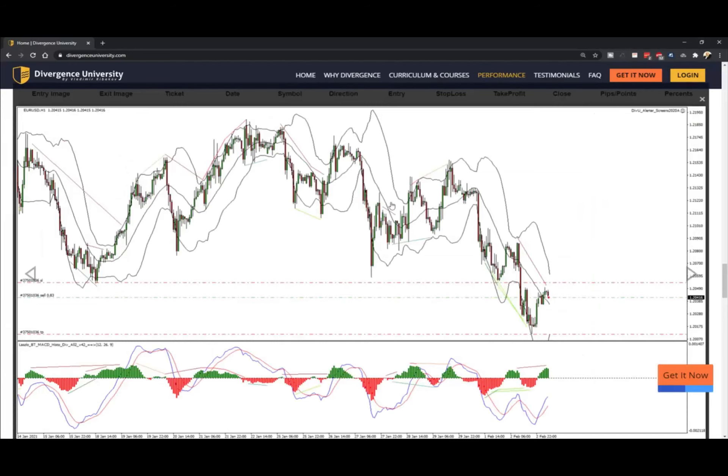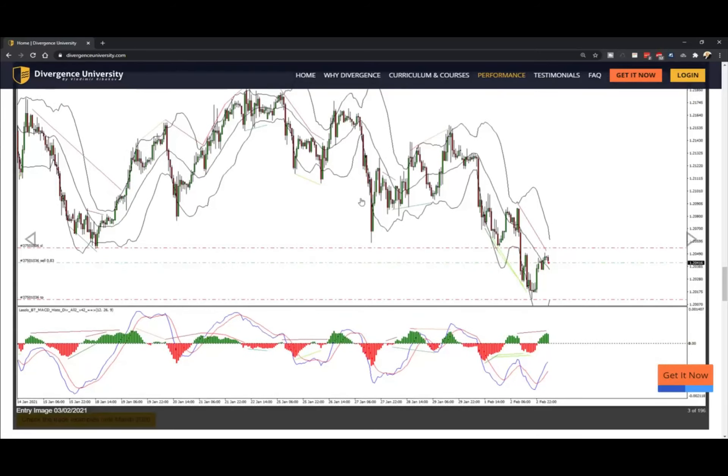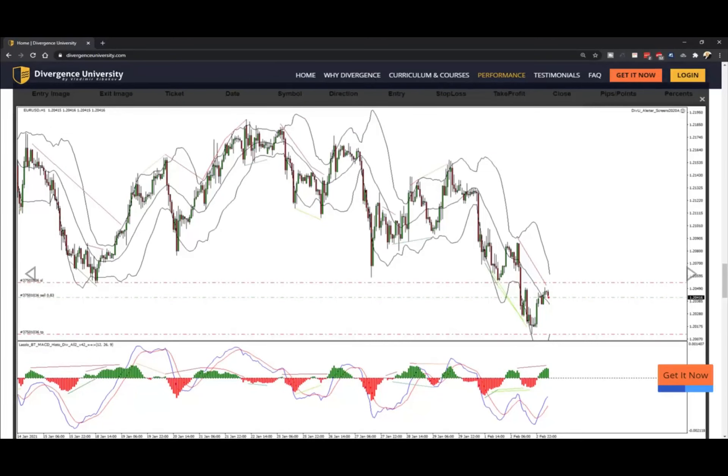Next we have the EURUSD, which was also on our list for two or three weeks now, since we got the reversals to the downside and the confirmations to the downside. This one is actually clearer than the previous one, because we can already see the levels right here on the one-hour chart without even going to higher time frames. We can be applying counts and waves analysis here, which is something that is not part of the Divergence University, but if you know how to do it, that would give you an extra confirmation.